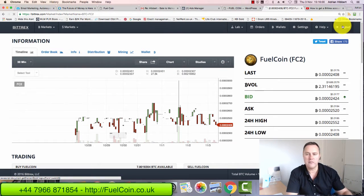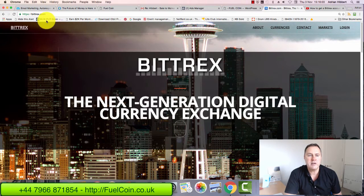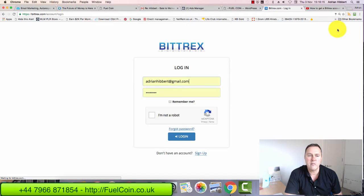So I'm logged into Bittrex already, let's just log out first and start from the very beginning. This is bittrex.com — B-I-T-T-R-E-X. I've done a separate video on how to set up an account in Bittrex and how to set up a Fuel Coin wallet. Those are separate videos, so you should have an account with Bittrex by now.